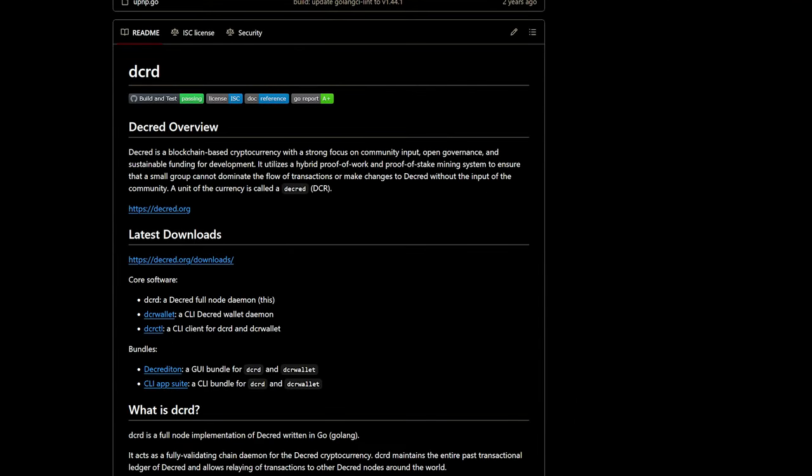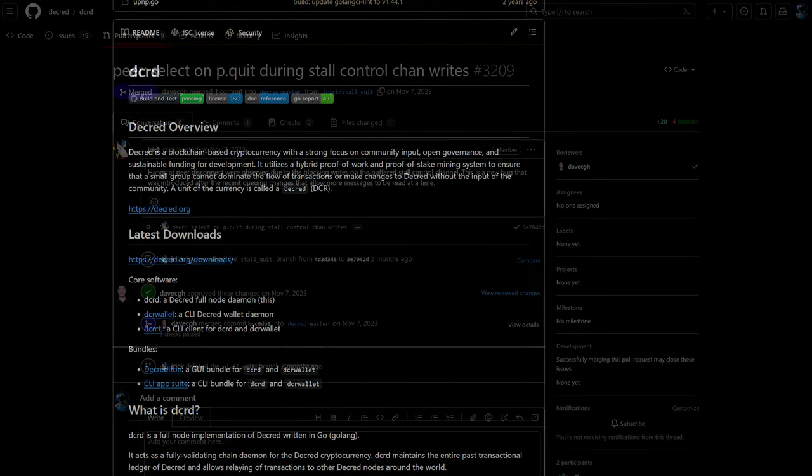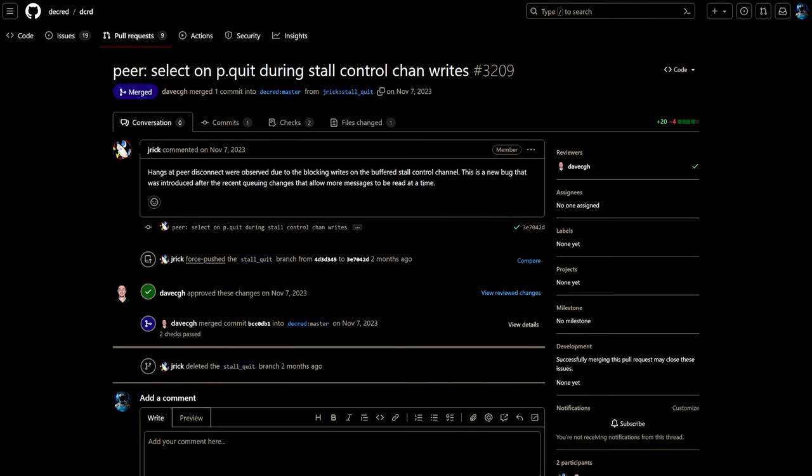DCRD is a full node implementation that powers Decred's peer-to-peer network around the world. Developers fixed a bug where DCRD would hang if a peer disconnected after having sent multiple messages, among many more bug fixes and optimizations.